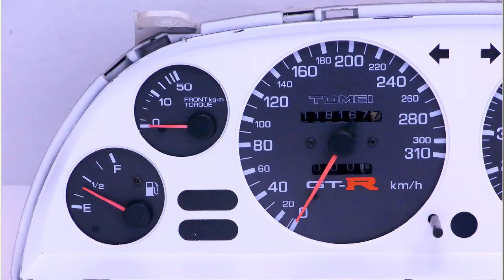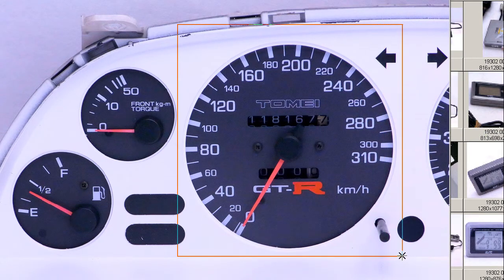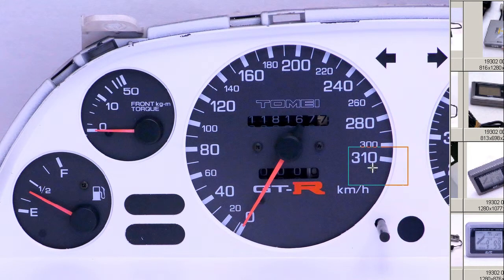So a Japanese GTR R32 full-scale Tomei speedometer, 310 kilometers per hour, aftermarket, for racing and track purposes only — made in Japan, from Japan. Thank you.